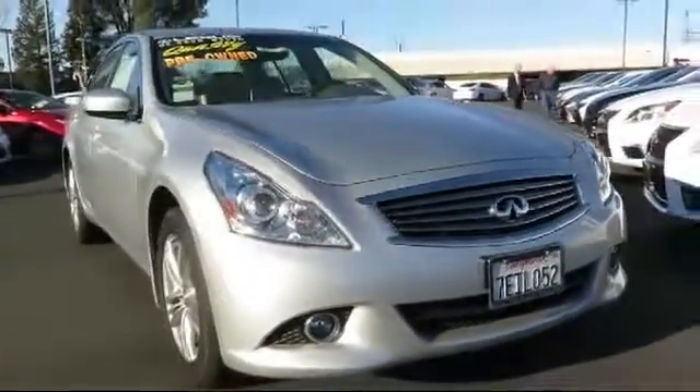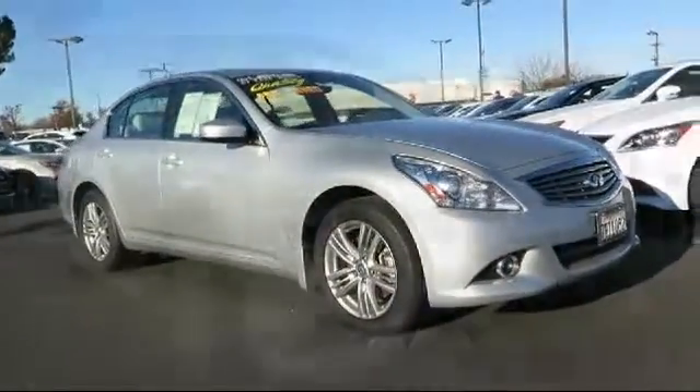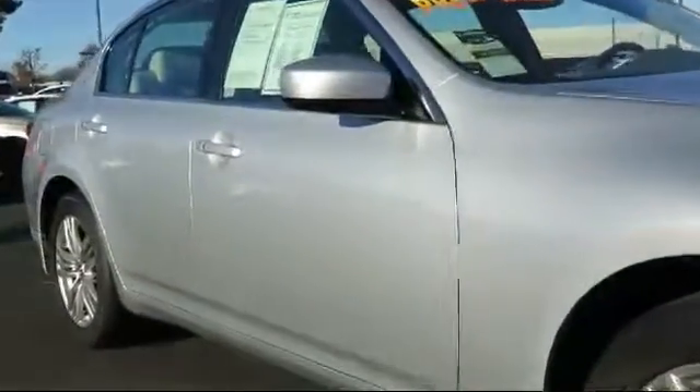It comes equipped with steering wheel controls, heated front seats, bi-xenon HID headlamps, alloy wheels, keyless entry, and air conditioning.